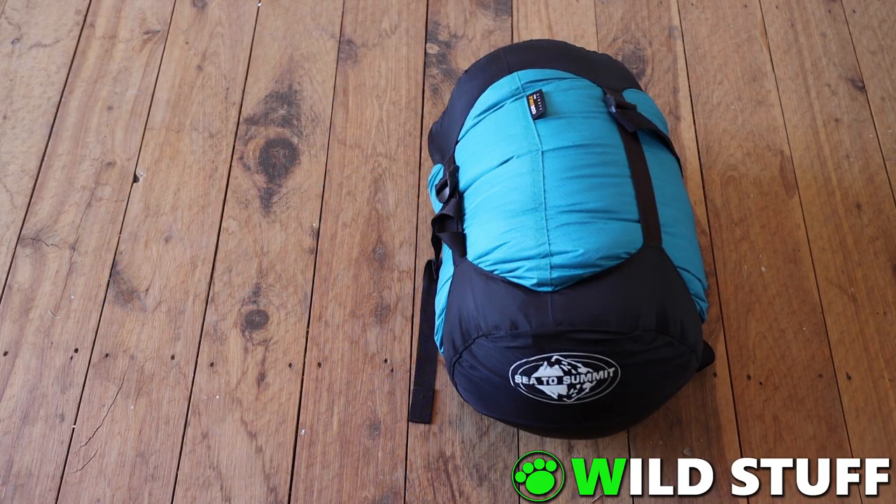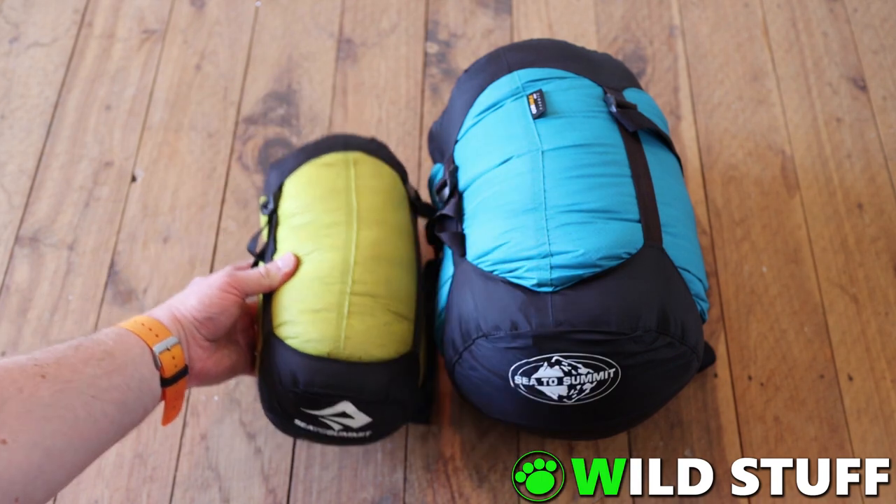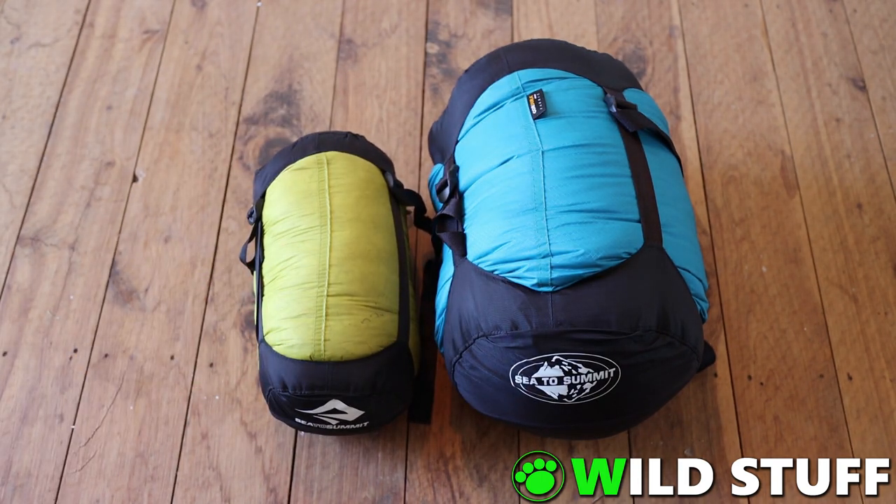In last year's video I took a much lighter bag, the Sea to Summit Spark SP2 with a comfort rating of seven degrees Celsius. You can see it's considerably smaller but still performed well. I opted for the bigger one this time round for a little more comfort.